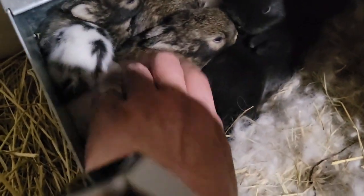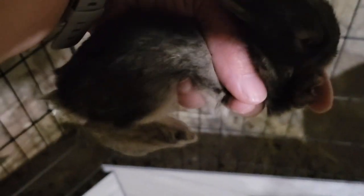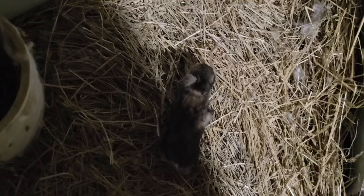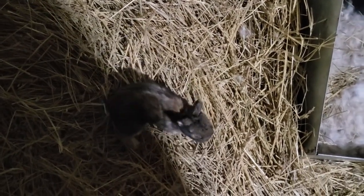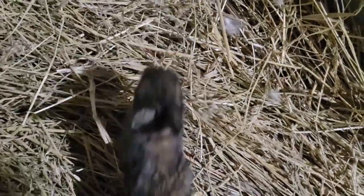Here's a little brown one — let me show you the brown one. His belly's full, his belly is so full. Look how pretty he is. His belly's really full — he's a healthy, very healthy baby.